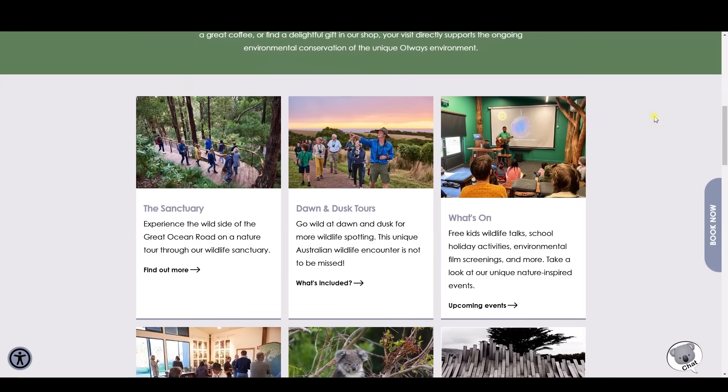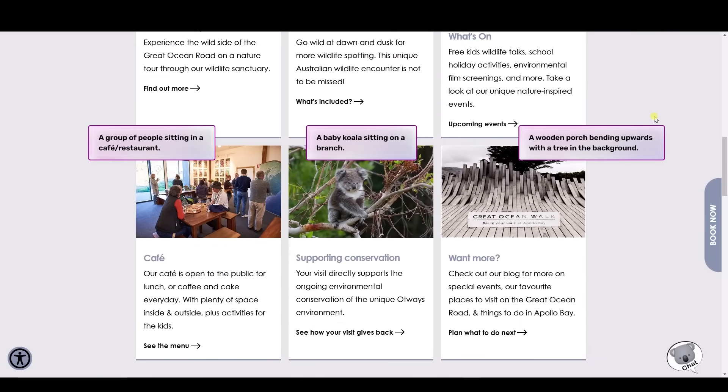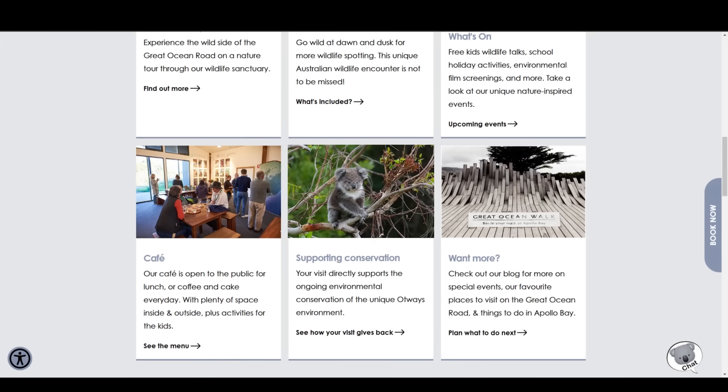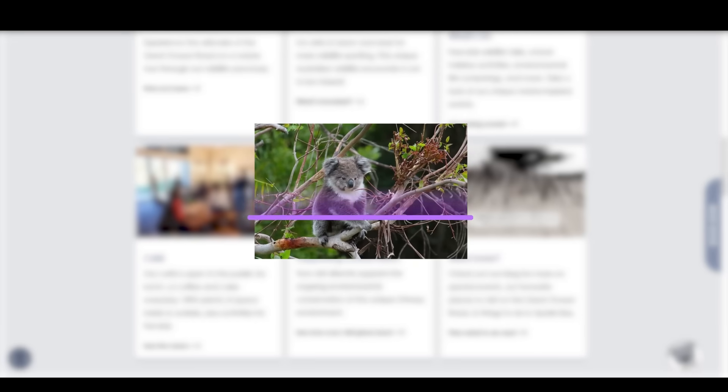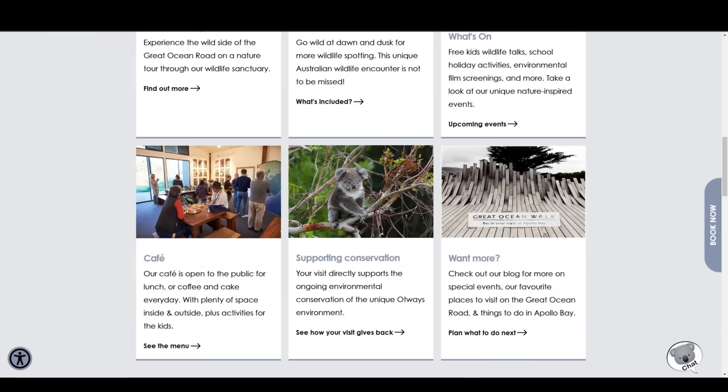Make sure all images on your website are accessible to visually impaired users by including clear alt text descriptions or marking them as decorative. Without it, screen readers might skip these images completely. All-in-One Accessibility has an AI-based feature that automatically generates alt texts so screen readers effectively convey content. Decorative images and icons are appropriately labeled to comply with WCAG standards.